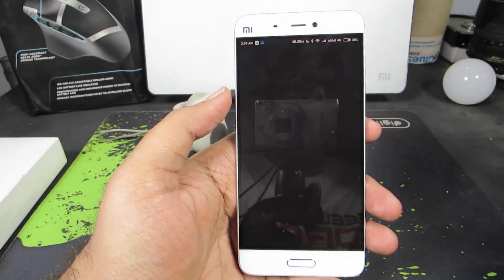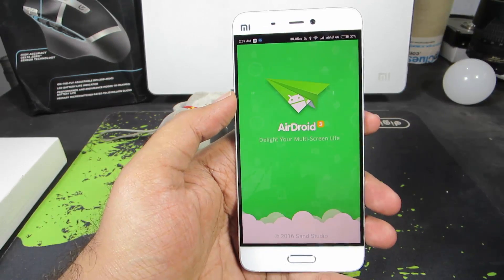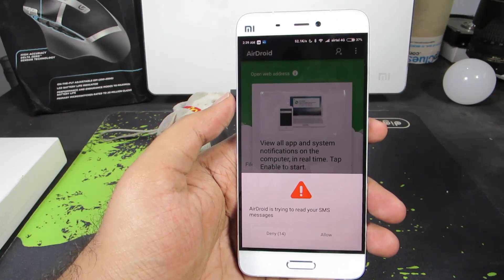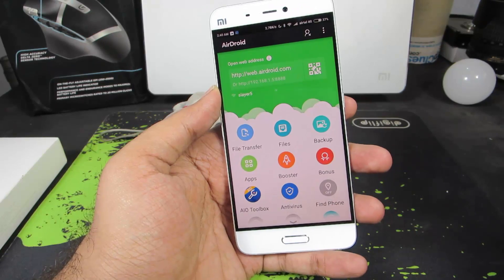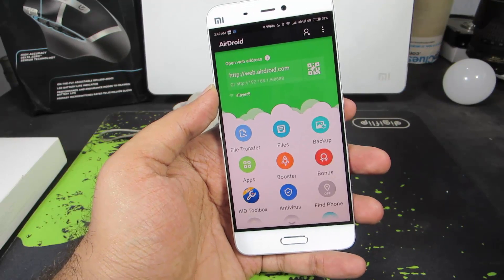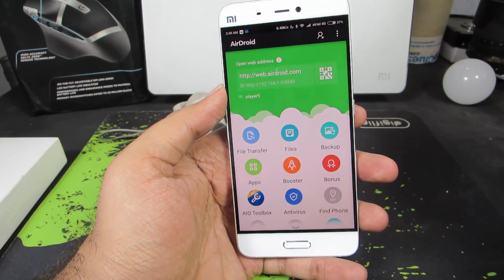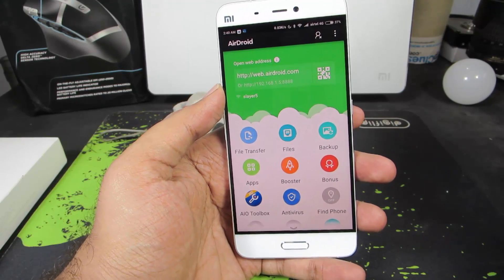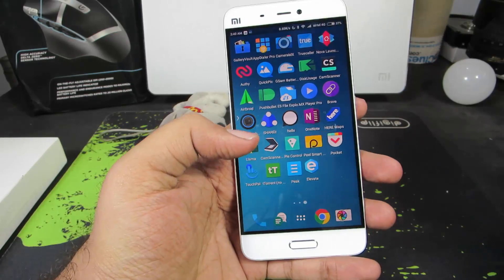The next app is AirDroid. If you're looking for a PC suite for your smartphone, this is your solution. Using this one application, we can access each and every aspect of our phone — call logs, messages, contacts — we can backup and restore them, and we can send messages directly from your browser via this app. Just give it a try.